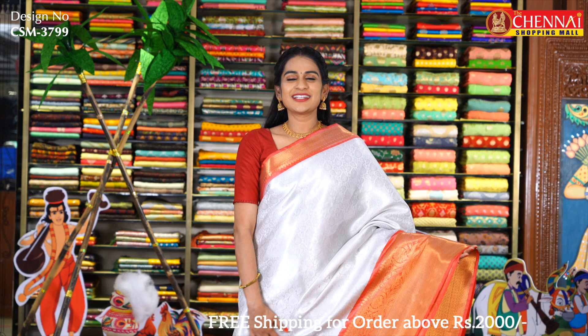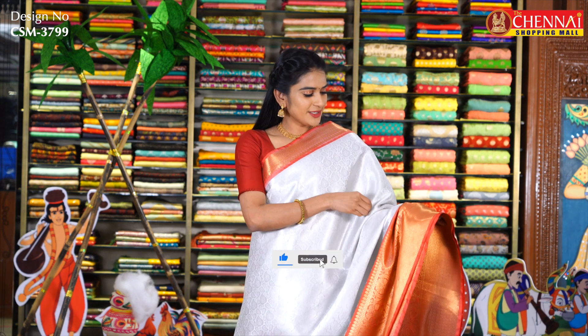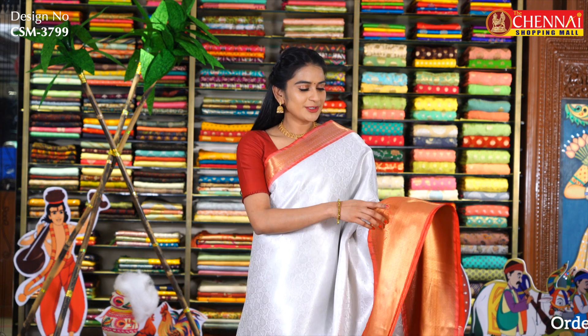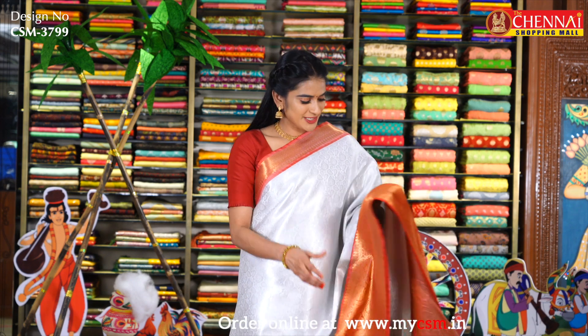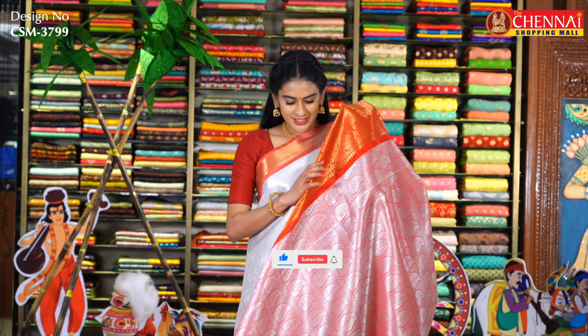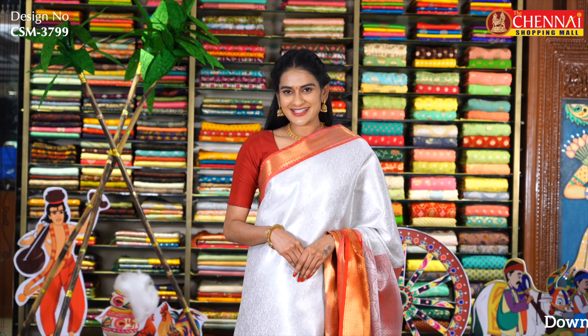Off-white and red color combination — a very favorite color combination. All over the body there are silver zari flowers and leaves — the sari looks very elegant. The top has a small golden zari border, and the bottom has a golden zari border with complete checks design and diamond design. The top also has a golden zari flower border. The pallu has complete silver zari mango design — contrast pallu. Blouse is brocade blouse with border. Sari code CSM3799 and sari price just Rs. 900.